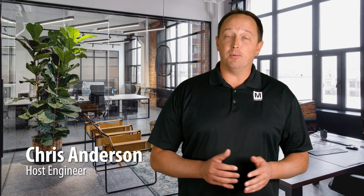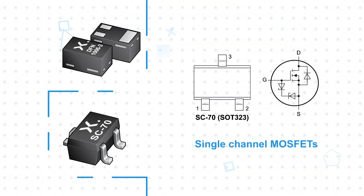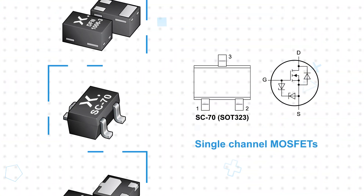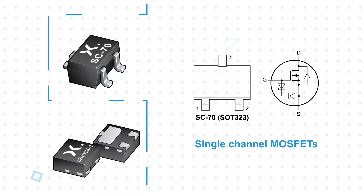Nexperia BSS-138AK N-Channel Trench MOSFETs, available from Mouser Electronics, are 60V N-Channel Trench MOSFETs that are AEC-Q101 qualified and logic level compatible, allowing them to be easily driven using a standard controller. The MOSFETs are available in a variety of compact surface mount packages in single and dual channel configurations, with continuous drain current ratings up to 350mA.